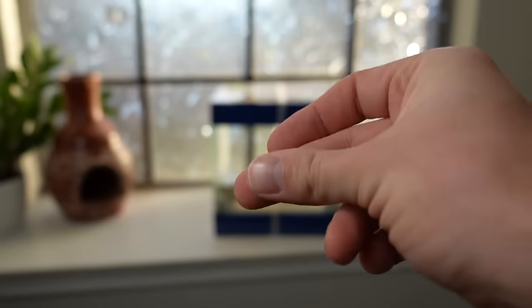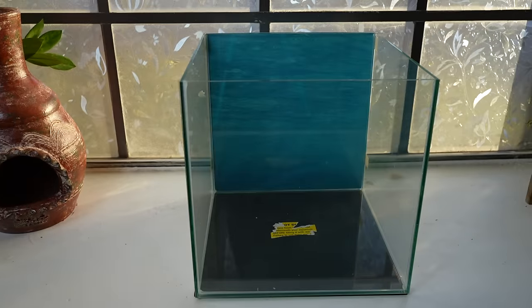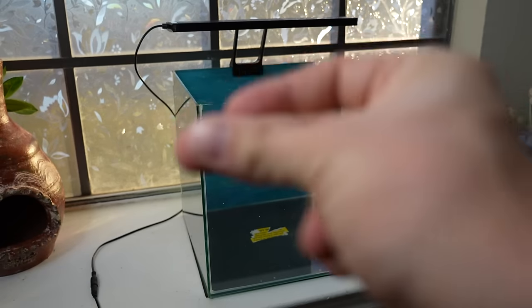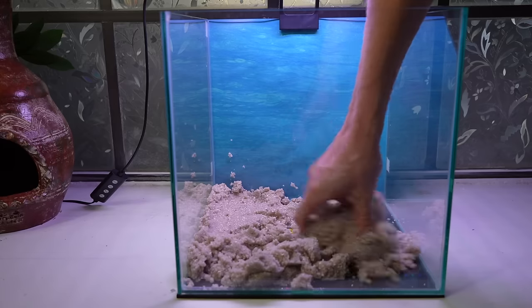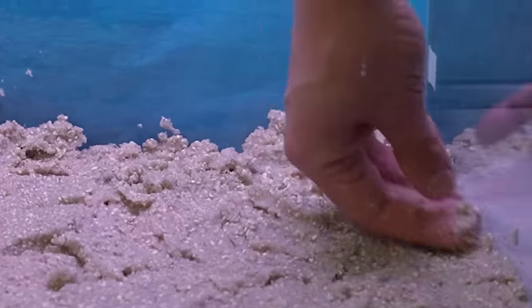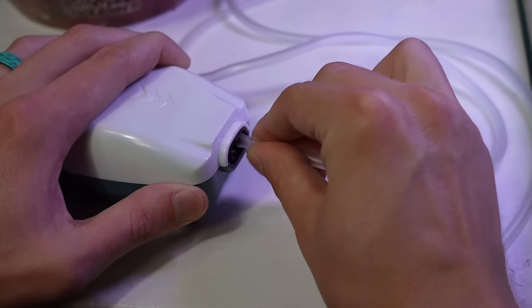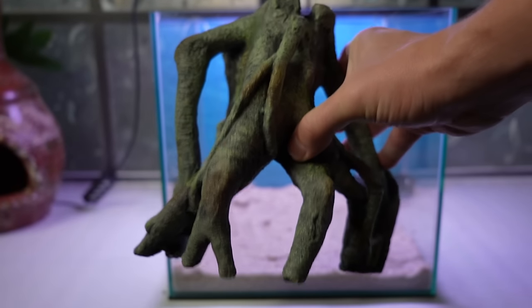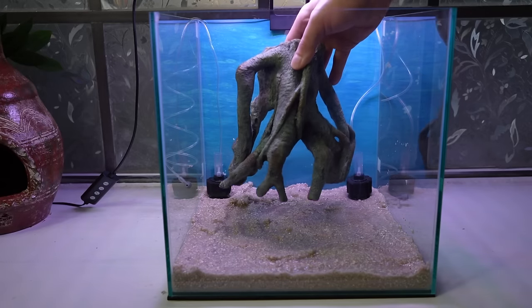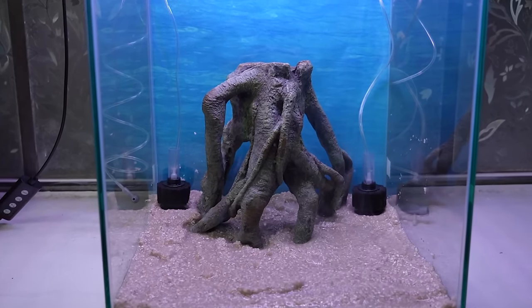I want to start them in a smaller tank and then upgrade as they grow out of it. I snap on a background and a light. This sand will house beneficial bacteria to keep the water healthy. These little sponge filters will filter the water and add oxygen to the tank. Now this rooty stump I actually got as a birthday present — I think it will be a perfect centerpiece and a good place for them to hide and have shelter.